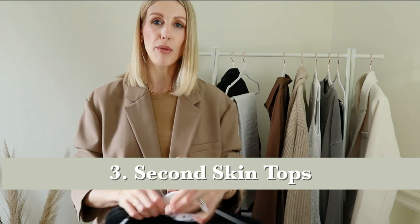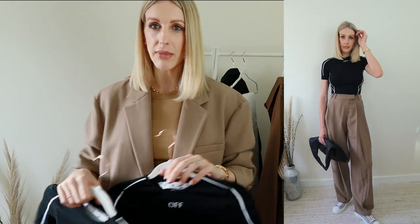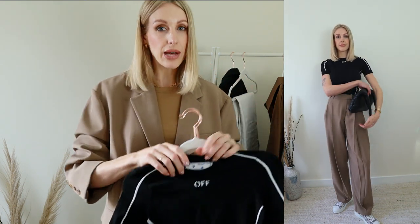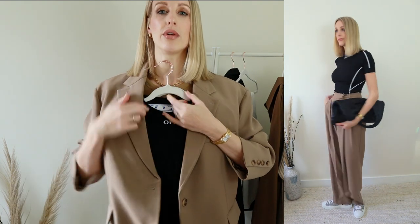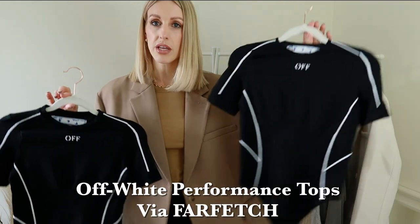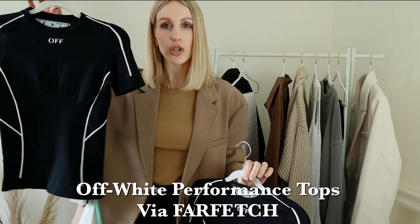Second skin tops are really popular and I wanted to update my wardrobe with something a little bit more fitted, because I'm always wearing oversized and sometimes I feel like I get a little bit lost in my clothing. So I wanted a tighter fitted top, probably to pair with tailored trousers or pair underneath a blazer. I saw this off-white one and it just looks so cool having the off-white logo poking through. I actually have two of them because they do a bodysuit version as well as a short top version.